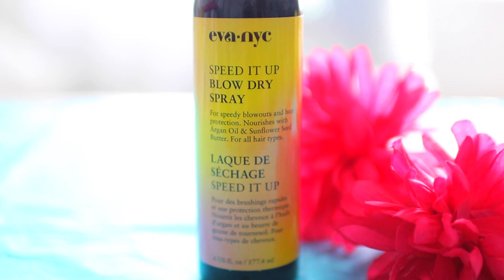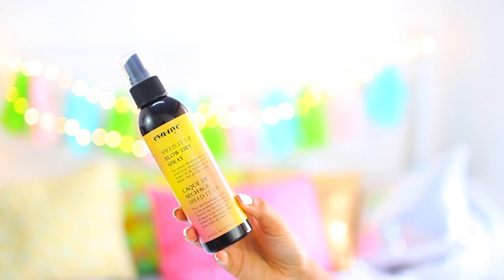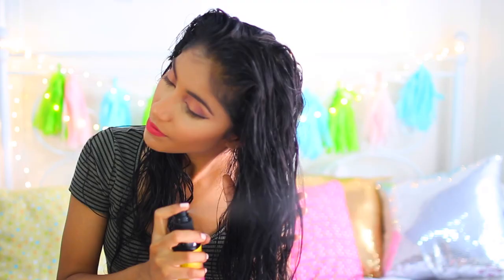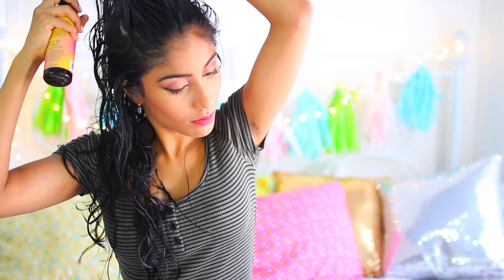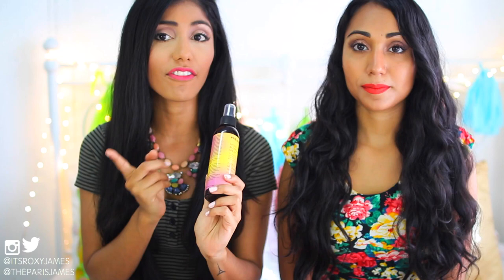To blow dry my hair, I add the Ava NYC Speed It Up Blow Dry Spray. She was so blown away by how amazing this works — in just a few sprays on her hair, I blew dry it in less than six minutes. The first time I tried it, I actually blew the power out. She blew the power off the blow dryer! Everything in the room just shut off. But then this literally saved my life. It is also a heat protectant, which we firmly believe in — protecting your hair if you're going to apply heat to it. This also has argan oil and sunflower seed butter, and being oil fanatics, we are obsessed.